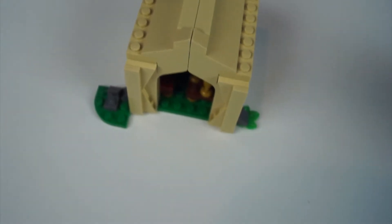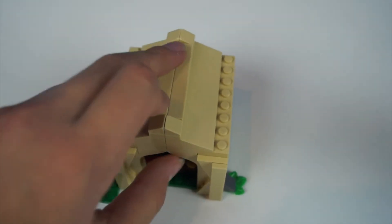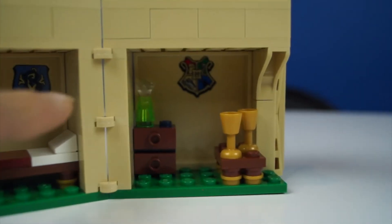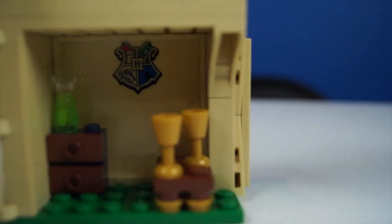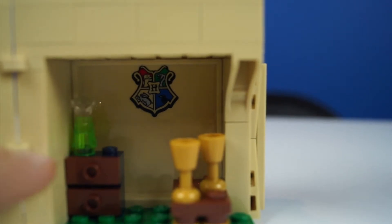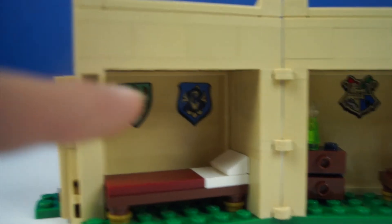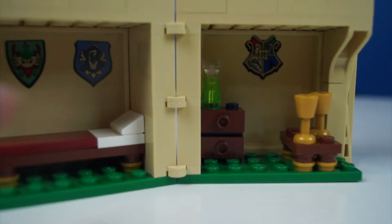And this cool hut, it opens up and it has a bed in there, a dresser with a potion on it, and a table with two cups and some stickers right there.